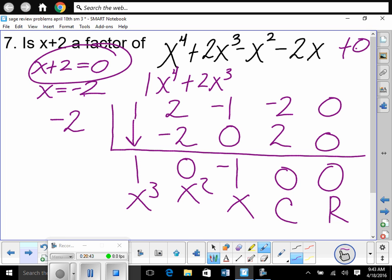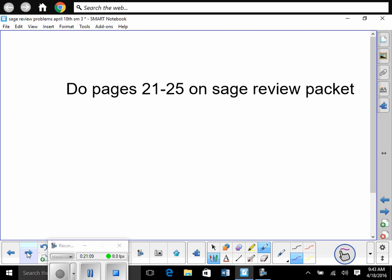Good point — we could have just plugged x = −2 into the polynomial: if it comes out to 0, it's a factor. I did it with synthetic division because you will need to use synthetic division today. Work on pages 21 to 25.